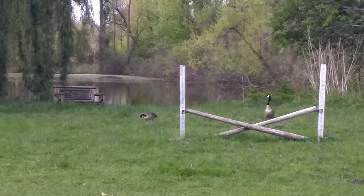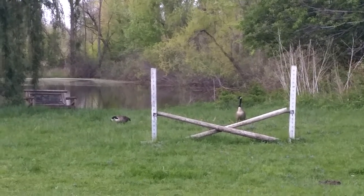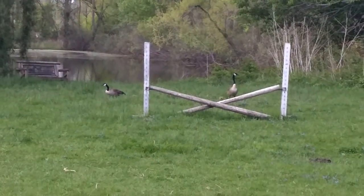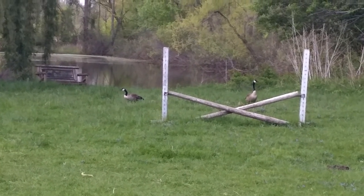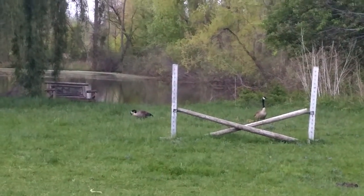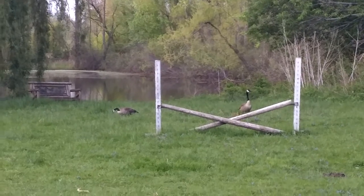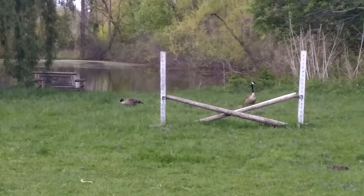I don't know if you can kind of see them popping up. They're like right where that X is. It's right behind the horse's jump.